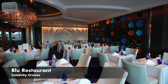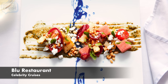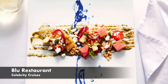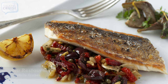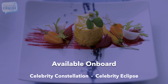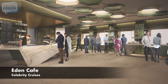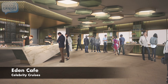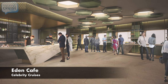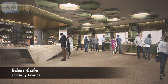Blue Restaurant, featuring breakfast and dinner with a fresh perspective and modern decor, exclusive to guests staying in Aqua Class accommodations. Eden Cafe, featuring a wide variety of morning beverages and casual culinary bites. Guests can choose from a variety of items including salads and an incredible assortment of sandwiches and paninis.